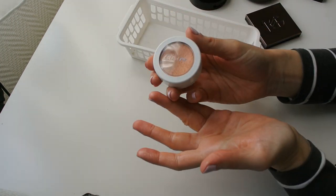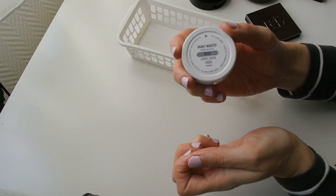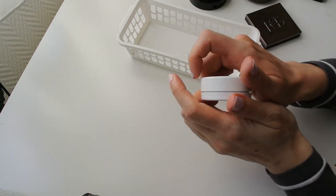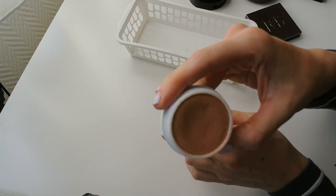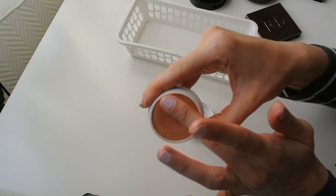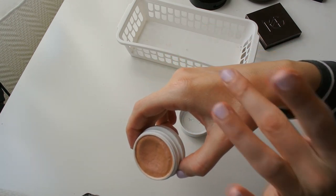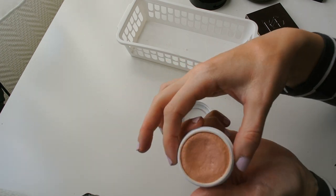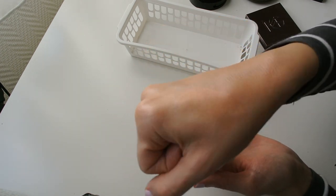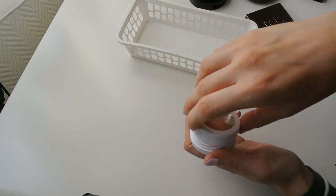Last but not least, the only Colourpop Super Shock Cheek highlighter I've kept — the shade Highly Wasted. To no one's surprise, it's one of those coppery pink gold shades. I really like this highlighter, so it's not going anywhere — first because it's clearly my kind of highlighter, and second because it was a present from a friend who sent it to me as a gift.